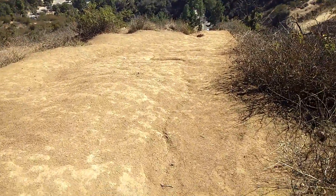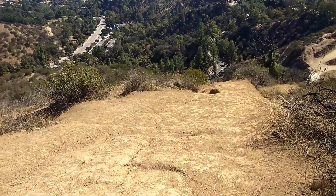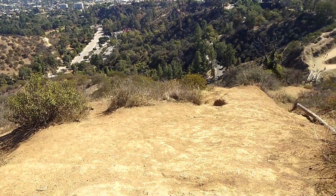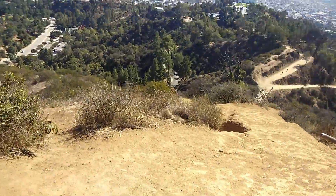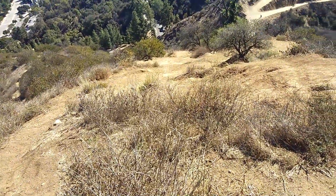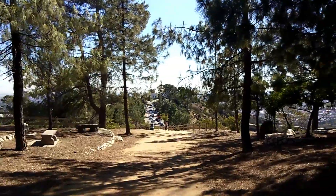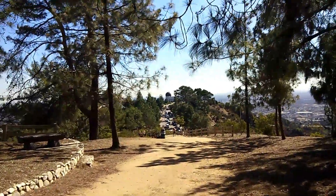It's too dangerous to be walking over here — if somebody falls they'd end up in the hospital. Let's go. Only 0.3 miles away now!